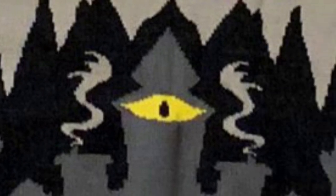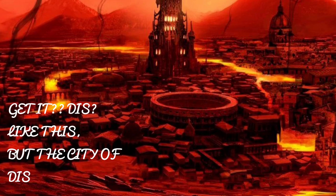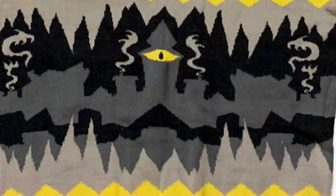The first stripe, which is yellow, symbolizes the second circle of Lust. The second stripe is light gray and represents the third circle of Gluttony. The third stripe is black and represents the fourth circle of Greed. The fourth stripe is dark gray with a yellow eye in the middle — this is the fifth circle, Wrath, which features the city of Dis. Dis might explain why this stripe is the outline of a city's skyline.